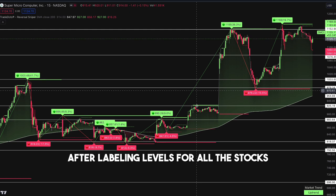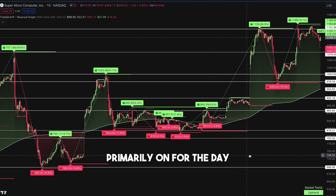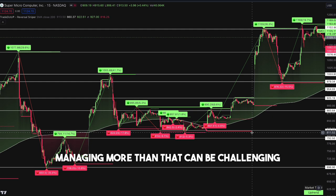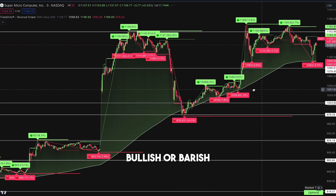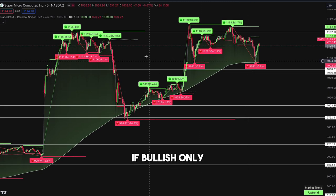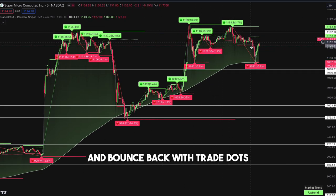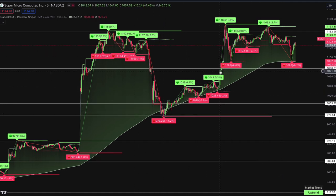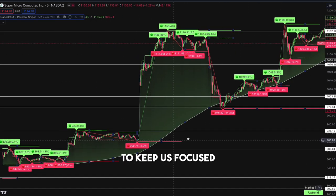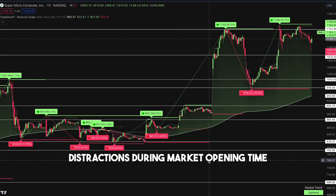After labeling levels for all the stocks, select only 1 to 3 stocks to focus on primarily for the day — managing more than that can be challenging. Draft a strategy for each stock, bullish or bearish. If bullish, only enter when the price drops to the support level and bounces back with Trade Dots confirmation; otherwise, wait for the next setup. Label the plan on the chart to keep us focused amidst potential distractions during market opening time.